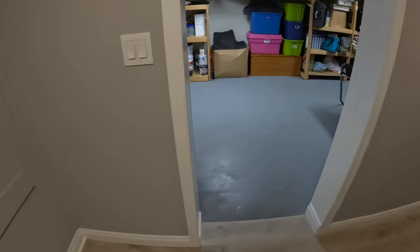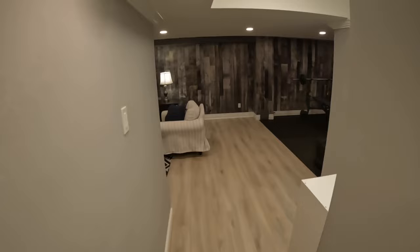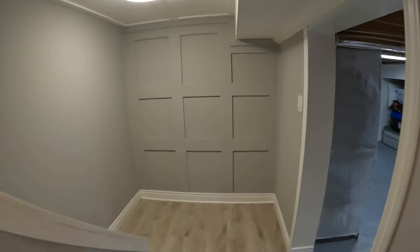Heading downstairs, the finished basement includes a storage room — great for a Christmas tree or deep freezer — plus a nice rec room and chill area with gym equipment and a lounge space. Heading upstairs, this home was likely built in the 80s or 90s, which is common in Dundas. When well-renovated homes like this come on the market, they typically don't last long.